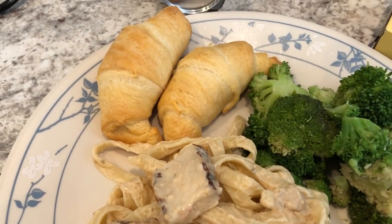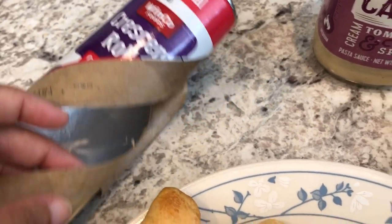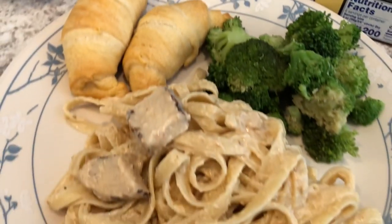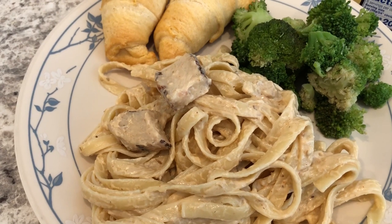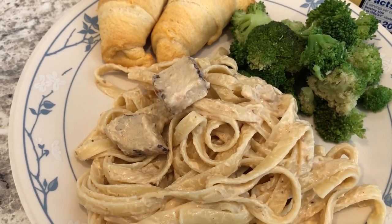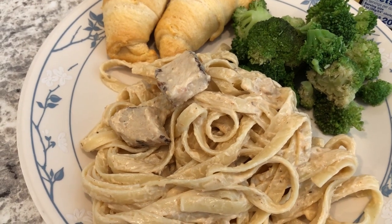We are also having some crescent rolls from Winco, which is a grocery store here in Texas. I would consider this to be a pantry meal because everything I used I had on hand — I didn't go out and buy anything for this. So this is what we're having for dinner tonight. We'll see you guys next time.